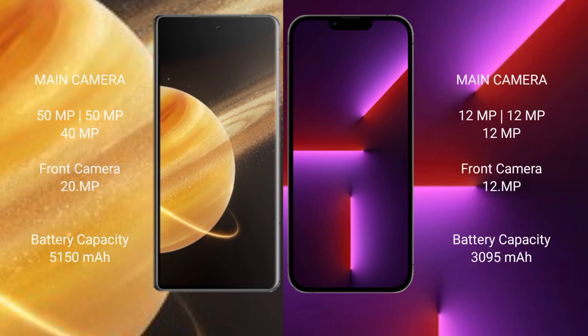The Honor Magic V3 features a triple rear camera setup: 50MP plus 50MP plus 40MP, and a 20MP front camera. The iPhone 13 Pro also features a triple rear camera setup: 12MP plus 12MP plus 12MP, with a 12MP front camera.